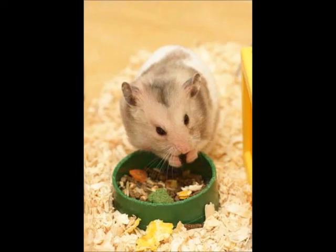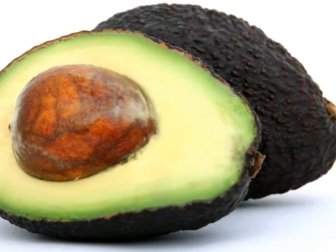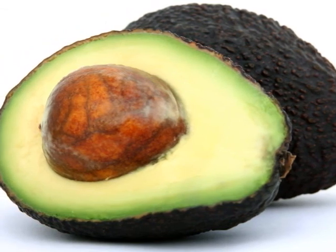Because your hamster's stomach can become ill. Don't ever give your hamster avocado — that kills your hamster.